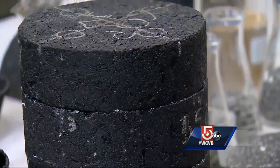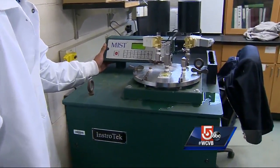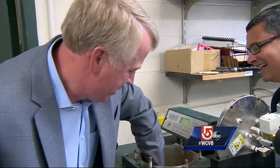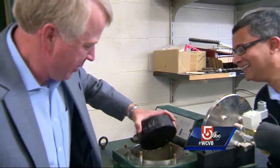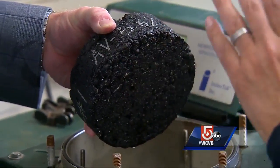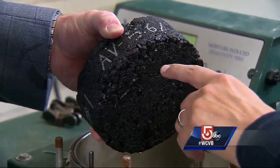To test how well water stays out, this sample will be exposed to 5,000 cycles of forcing water in and out. If it shows signs of breakdown from water infiltration, the recipe goes back to the drawing board — that tells you the mix has suffered moisture damage.